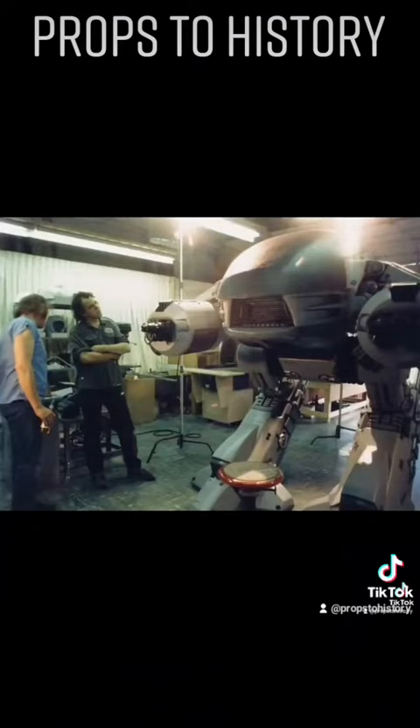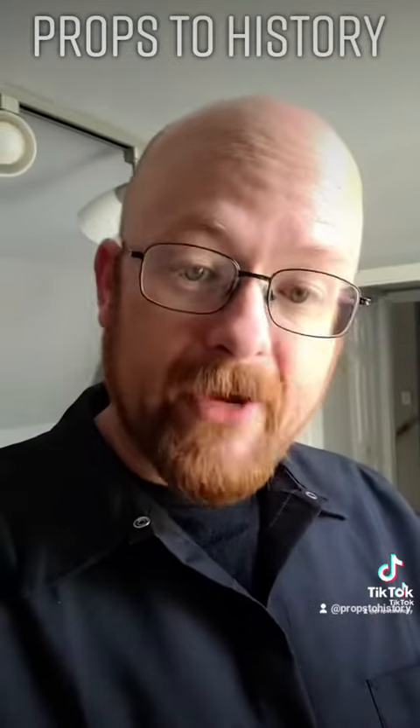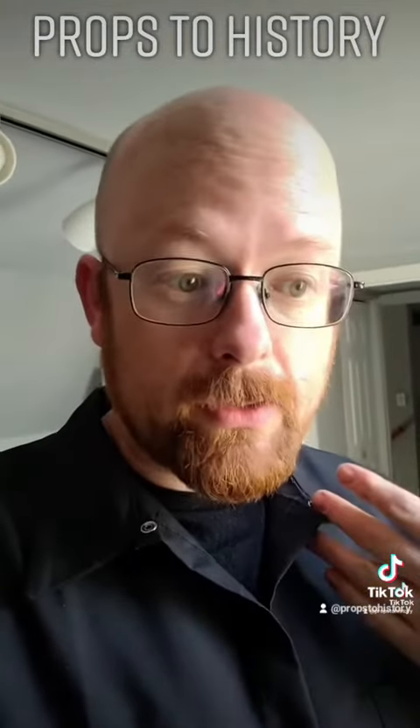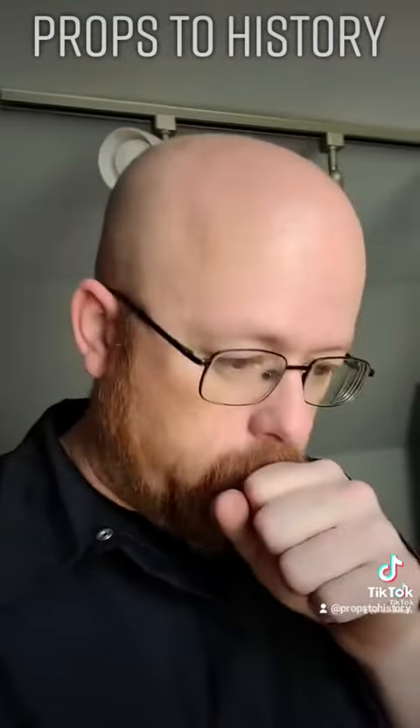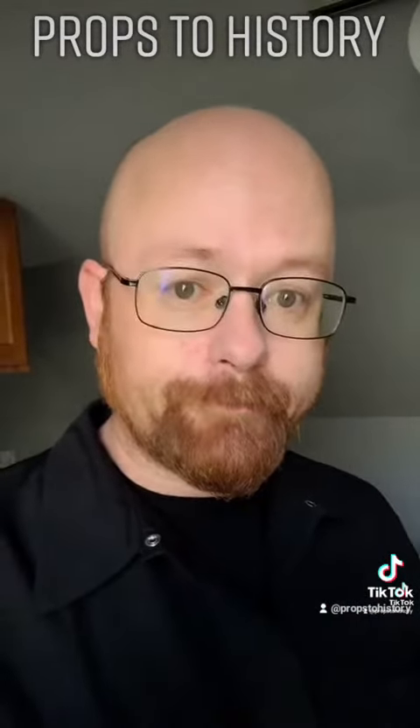I do know that there is a full-size ED-209 at Tippett Studios. Whether it's one of the original screen-used ones, I do not know. But I would totally go to Tippett Studios to find out if they'd let me in the door. So technically, yes — ED-209 was real. Sort of.